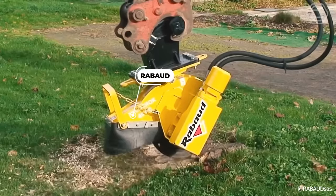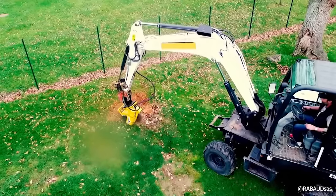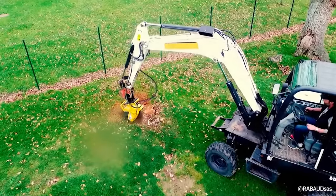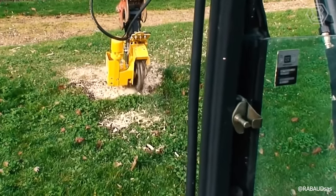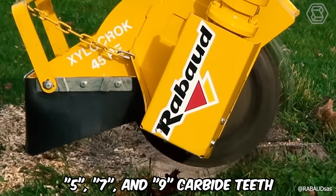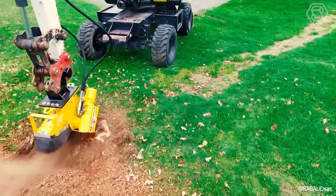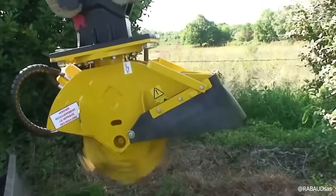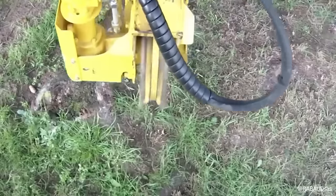Turning our attention to the Rabod Mounted Stump Grinder, this versatile equipment is compatible with excavators ranging from 2.5 to 8 tons, with or without a quick coupler. It features a robust 20-millimeter thick disc equipped with 5, 7, and 9 carbide teeth. These teeth are repositionable up to 3 times, significantly extending their lifespan. Observe the impressive efficiency with which the grinder executes its primary function.